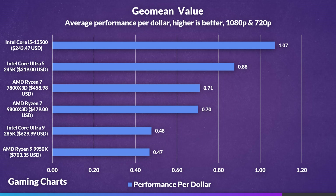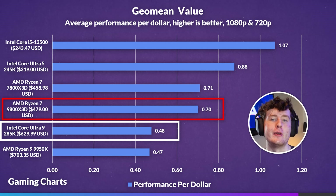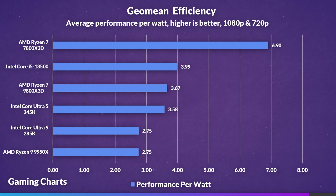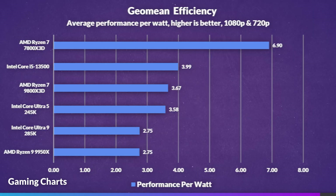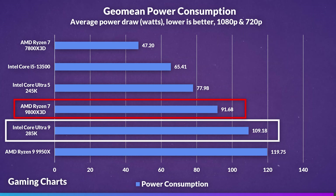Looking at our summary across 1080p and 720p: in performance per dollar, the 9800X3D had 46% more value — unsurprising given its lower price. Performance per watt shows the 9800X3D leading by 33%, and overall power consumption shows the 285K consuming 19% more, though the 9800X3D wasn't far off in absolute terms.